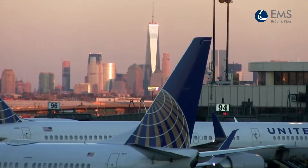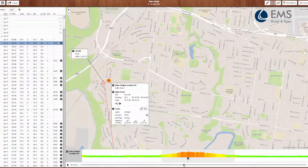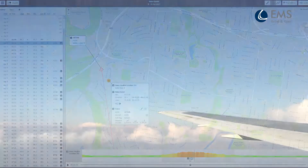NoiseDesk connects noise monitoring terminals with airport radar and weather systems to efficiently assess sound levels of all arriving and departing aircraft. The solution enables you to take prompt action when issues occur and use operational data to improve noise abatement procedures.